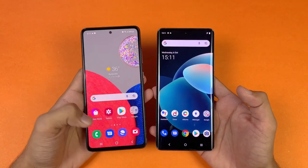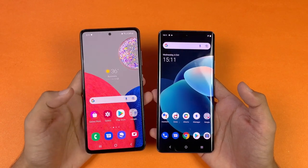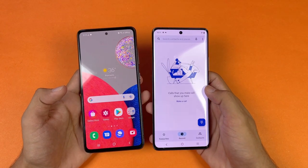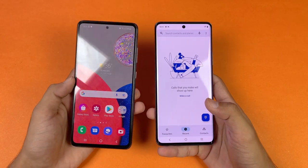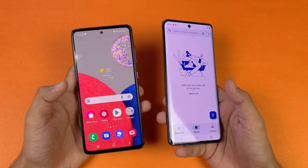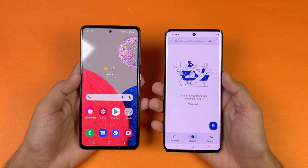Both phones have a really beautiful display. The Samsung has a 6.5-inch Full HD Super AMOLED display with 120Hz refresh rate, while the Vivo X60 Pro also has a 6.5-inch Full HD AMOLED display with 120Hz refresh rate. The difference is that the Samsung has a flat display while the Vivo has a curved display which feels more premium.